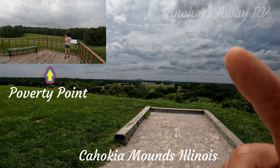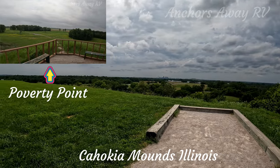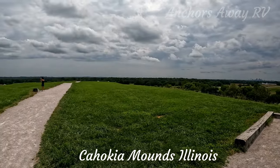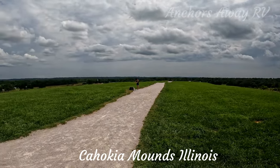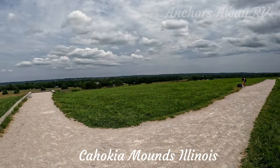You can see St. Louis over there in the distance. The top of the mound is actually two-tiered; at this point there would have been some erosion in the last seven or eight hundred years.